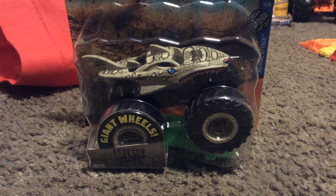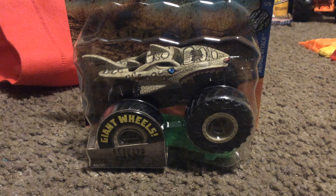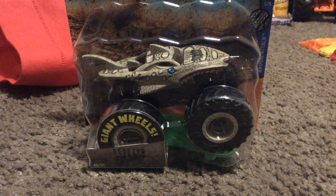You thought the Hot Wheels Monster Truck unboxing is over? Well, you were wrong. What's up guys, Kenny D here, and we're back once again for another video. And this is the moment we've been waiting for.